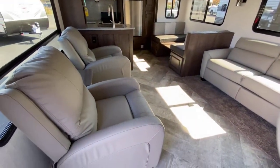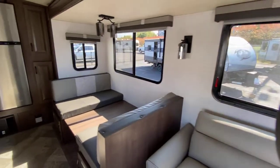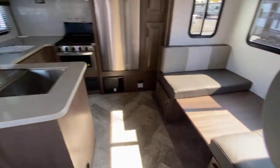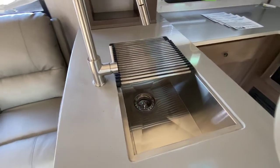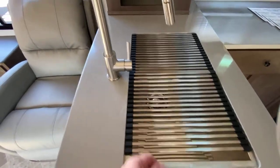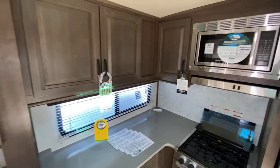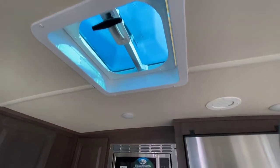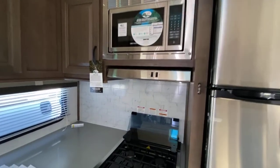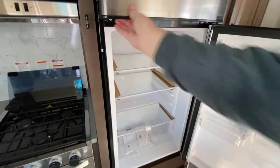Wi-Fi and internet ready. You have two recliners, a jackknife sleeper sofa, and the dinette also converts to a bed. It's got your solid surface Corian-style countertops with a stainless steel undermount sink, a drying rack on top, and of course a nice faucet with a sprayer. Plenty of cabinet space. There's also a vent above the kitchen to let some of the hot air out. Stainless steel microwave, vent hood, and a three-burner cooktop and oven. Your fridge is the 11 cubic foot stainless steel double-door fridge and freezer.